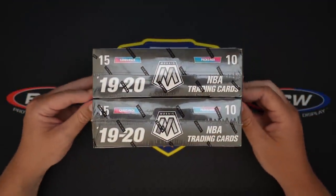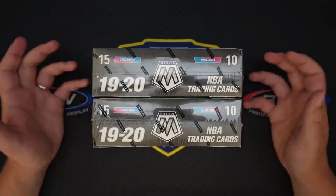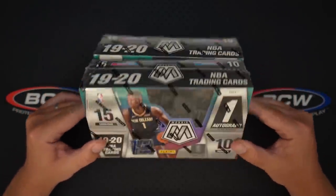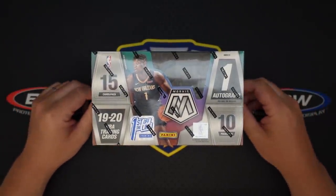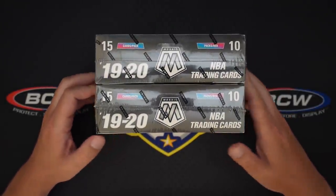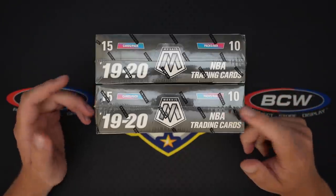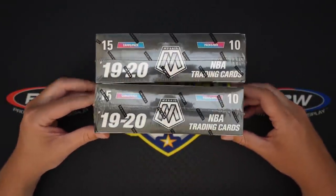A guy reached out to me on Twitter — he was like, hey, I got these boxes, are you interested? His price was fairer than eBay so I was like, sure. First Off The Line, if you don't know about it, it's kind of Panini's exclusive online first release. They usually sell for quite a bit more than basic hobby or retail, and Mosaic is the next hottest thing right now. It's actually a really nice looking set, I like it a lot.